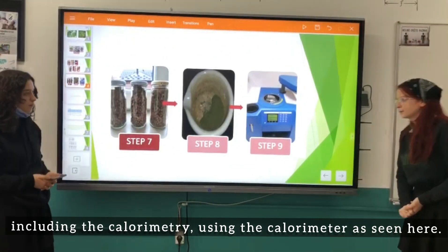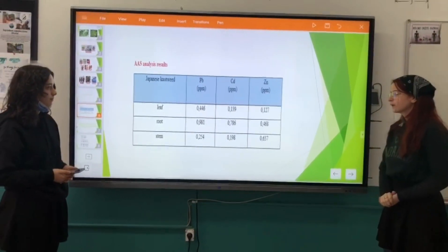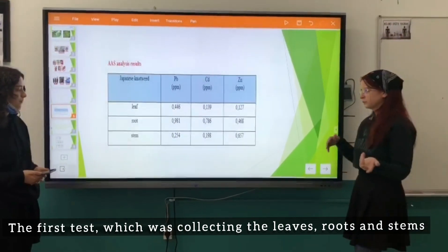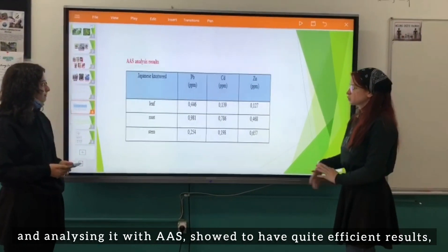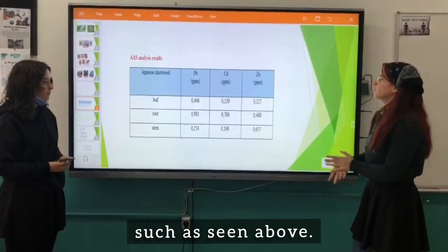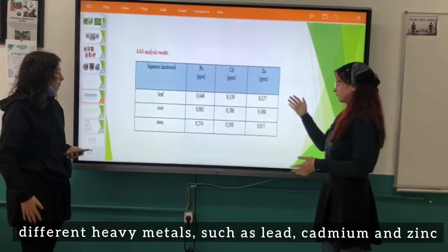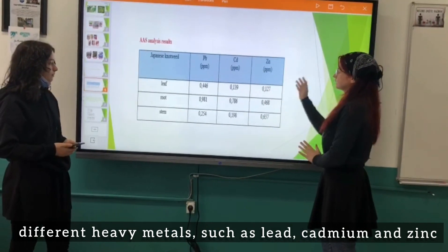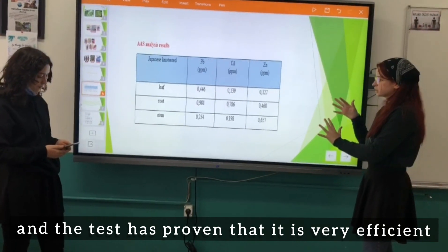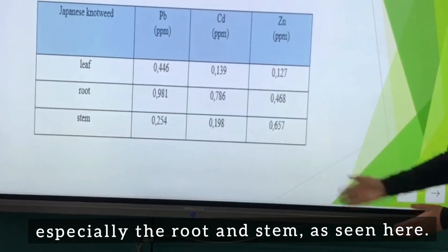After packing the pellets into those categories, we tested each with 3 different tests including calorimetry using a calorimeter. The AAS analysis of leaves, roots, and stems showed quite efficient results. We tested for heavy metals such as lead, cadmium, and zinc, and this test proved very efficient — especially the root and stem samples.